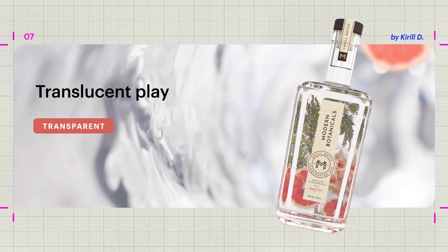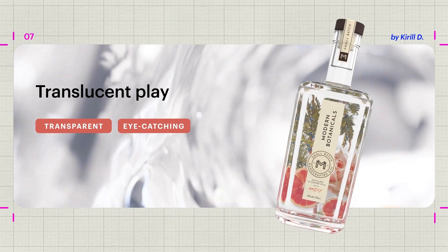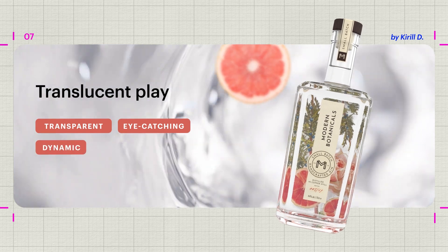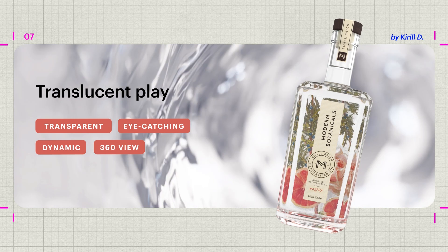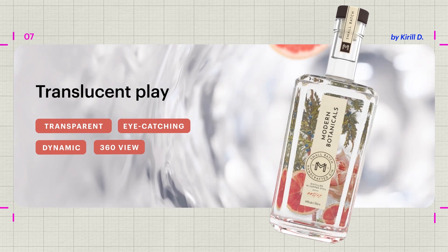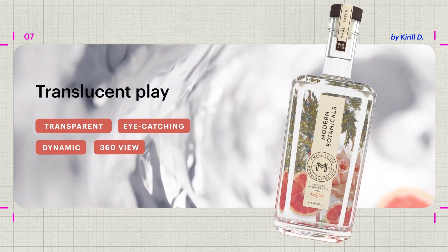Brands are embracing see-through packaging with translucent play, which showcases the product itself and provides customers with a 360 degree experience. Here, the packaging works seamlessly with the product design.